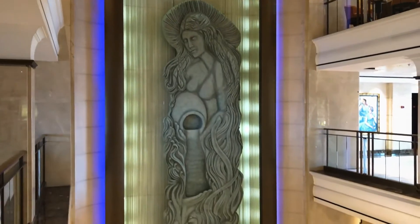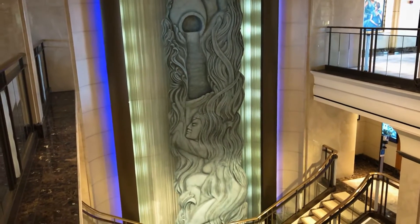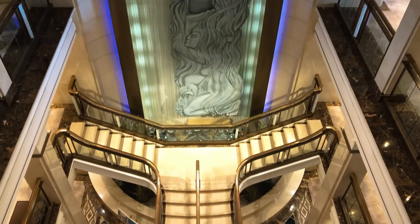Yep, you guessed it — checking out another bar. This one overlooks the atrium area, where reception, shops and short excursions are also located.